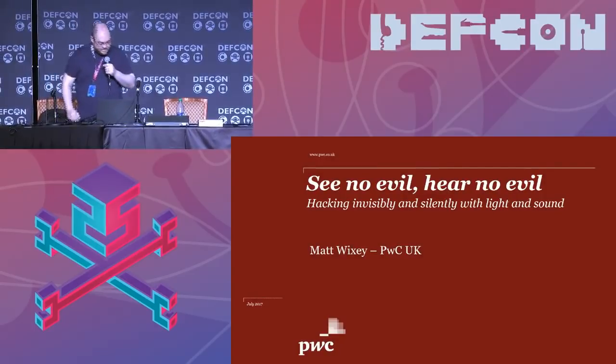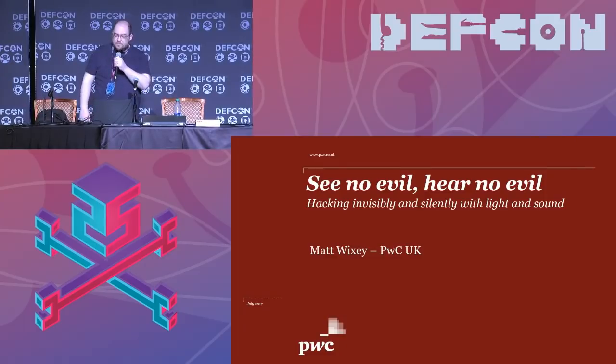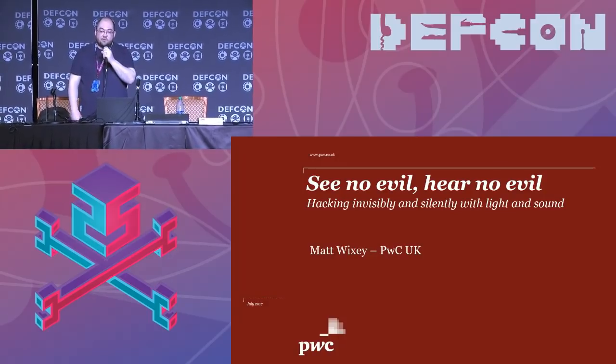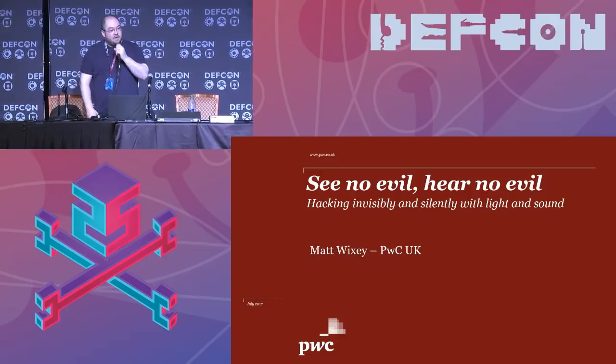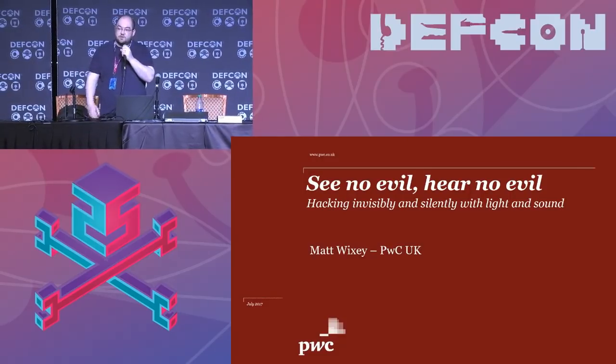Hello DEF CON. So this is 'See No Evil, Hear No Evil: Hacking Invisibly and Silently with Light and Sound.' My name is Matt Wixey. I lead the vulnerability research function on the pen testing team at PWC UK. I also run something called the Dark Art Lab, which is a research blog looking at the more esoteric aspects of security research.